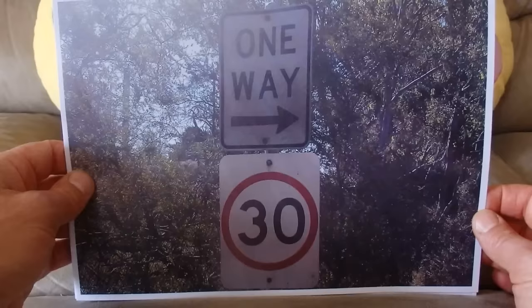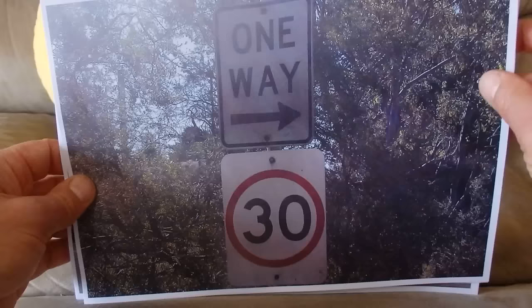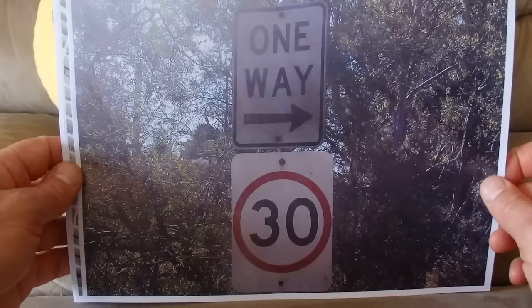And another one way sign — this one is going the other way, and the maximum speed limit is 30 kilometres per hour on that one way street.